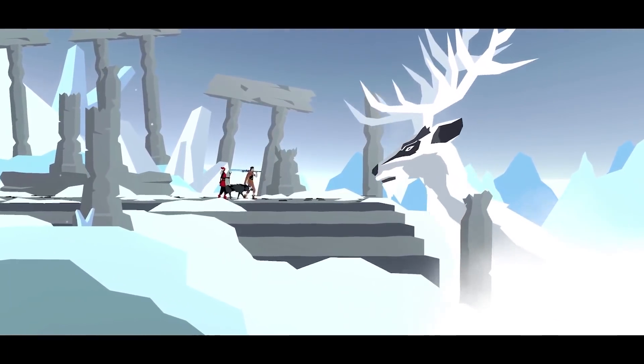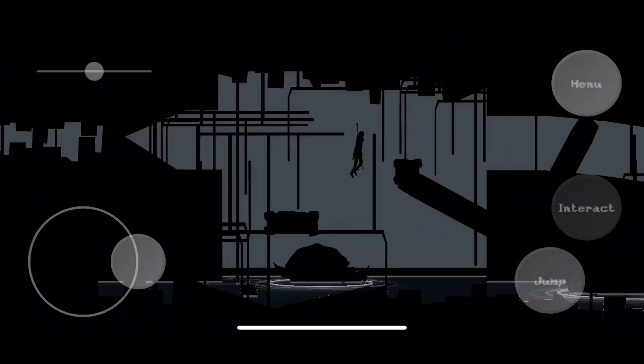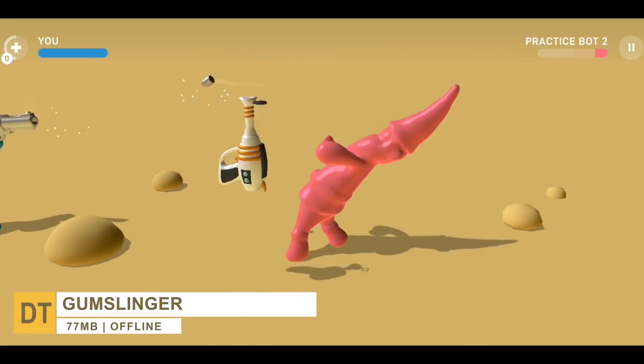So if you're digging what you've seen of The Greater Good, then check it out. At number four, we have Gumslinger — a funny casual arcade game.